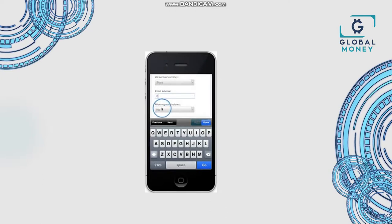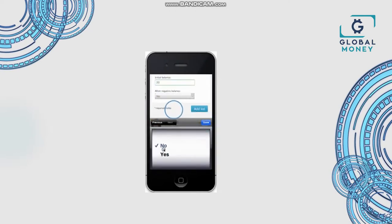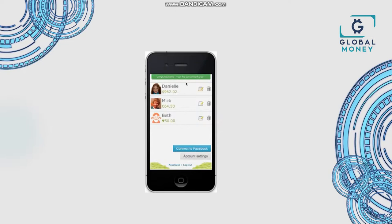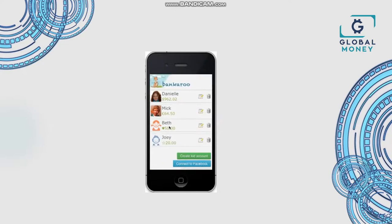Then choose their currency and their initial balance — in this case, 20. Also decide whether they can go into debt. Then click on the blue Add Kid button. And congratulations, your kid just joined Bankaroo.